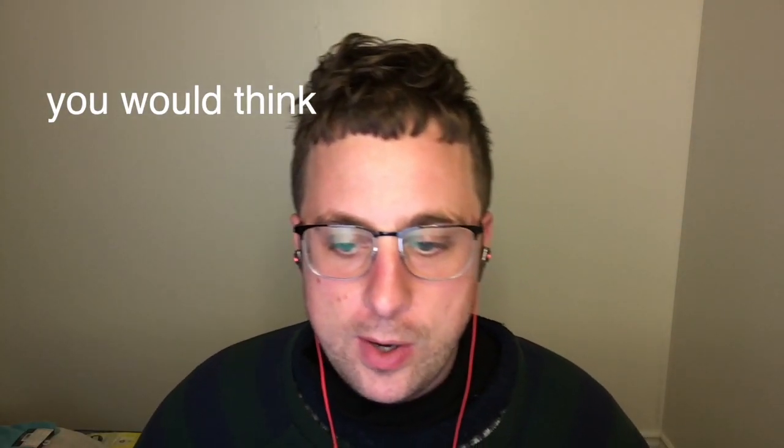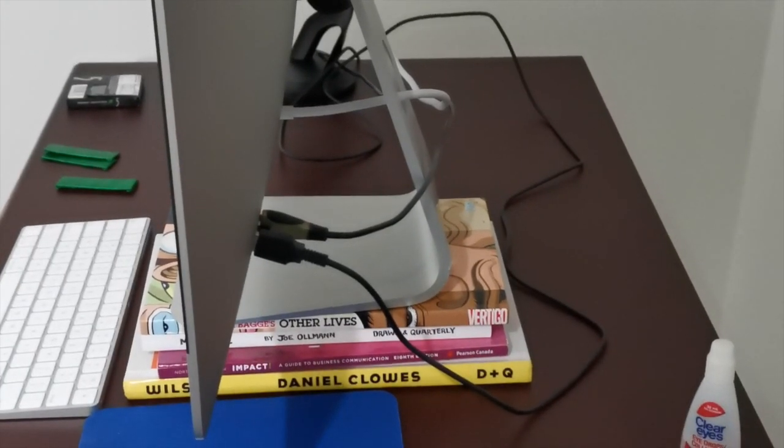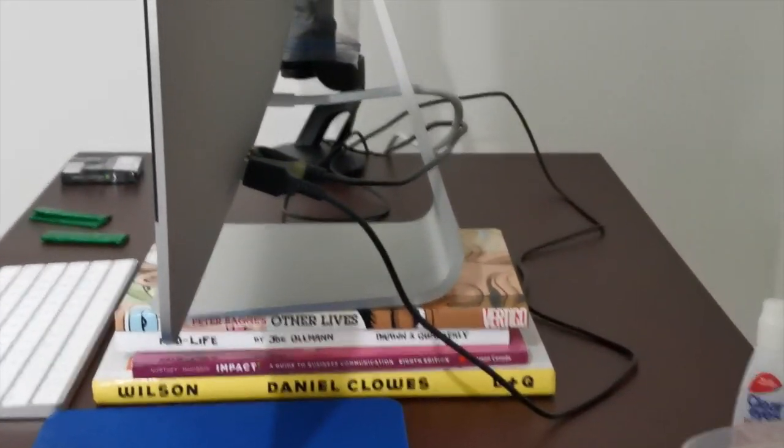I have an iMac. Even though the screen is big — 27 inches — you would think the screen wouldn't be too low, but I was mistaken. The top of the screen was not at eye level. So I brought my Mac up on top of four books. They're good books, but I really had nothing else to use. My traps are feeling a lot better now.